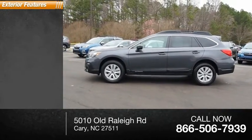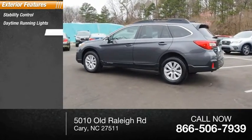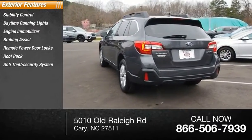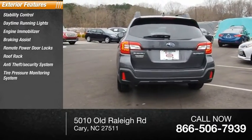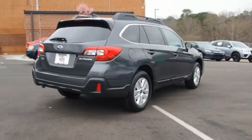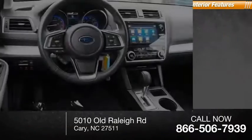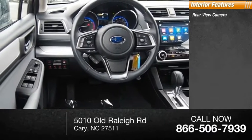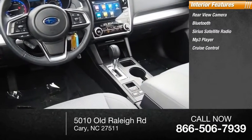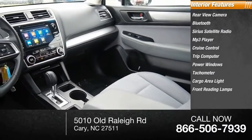Here are some of this vehicle's great options: stability control, daytime running lights, engine immobilizer, braking assist, remote power door locks, roof rack, anti-theft security system, tire pressure monitoring system. Inside you'll find a rearview camera, Bluetooth, Sirius satellite radio, MP3 player, cruise control, trip computer, power windows, tachometer, cargo area light, and front reading lamps.